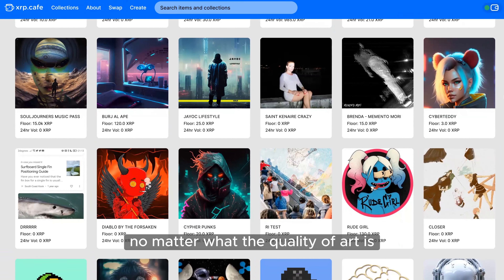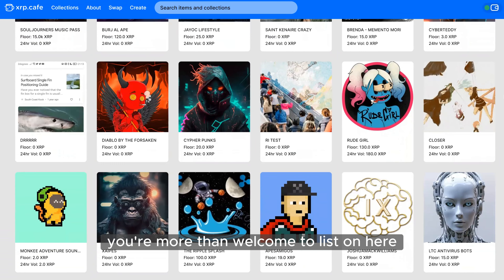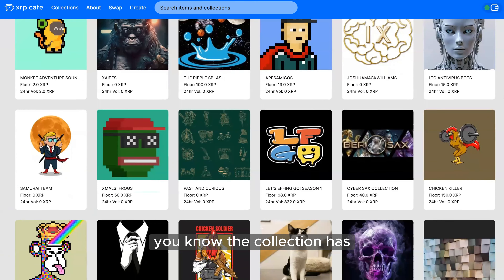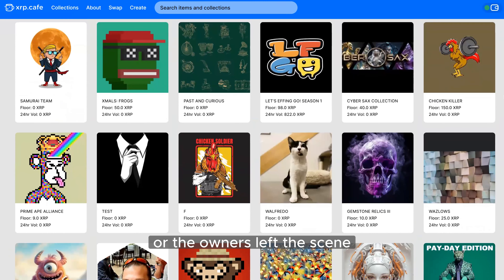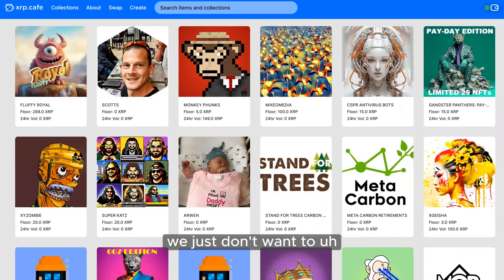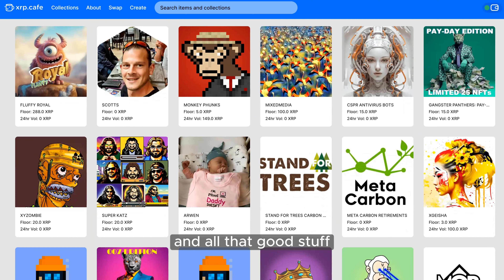We're trying to be as decentralized as possible. If you want to make an NFT — no matter what the quality of art or what you're doing — you're more than welcome to list on here. It's up to the community to reach out to us. If a collection's owners have left the scene and there's verifiable proof the project is abandoned, we'll look into it, make sure it's the right move, and then remove it.